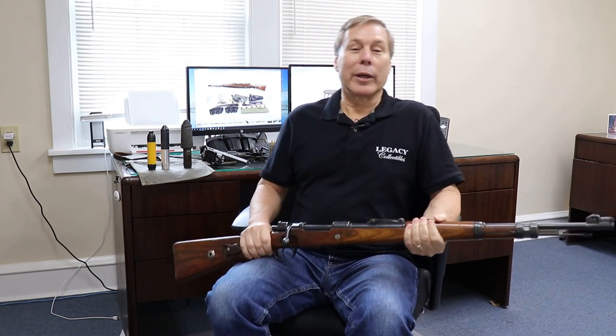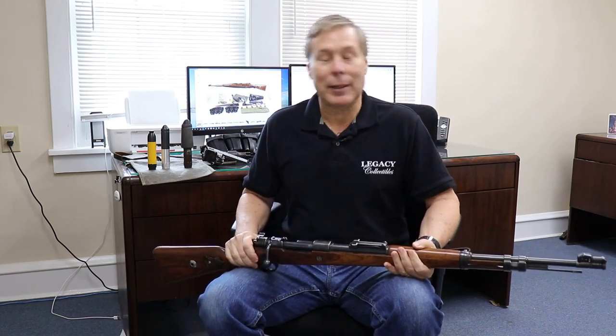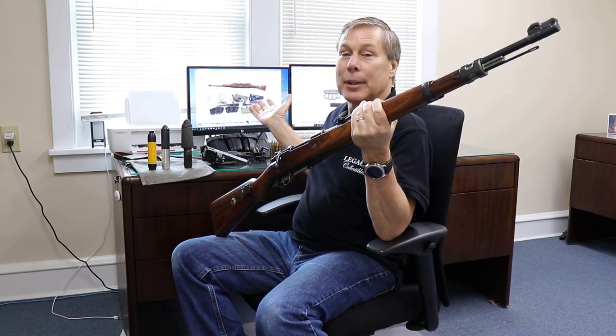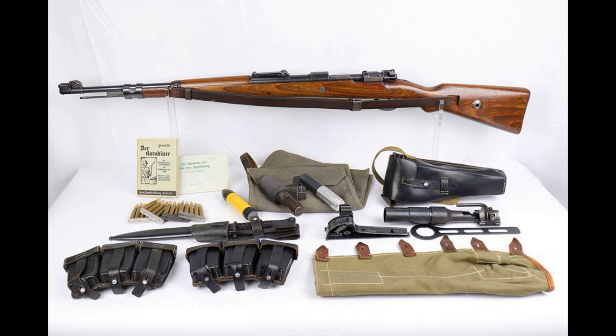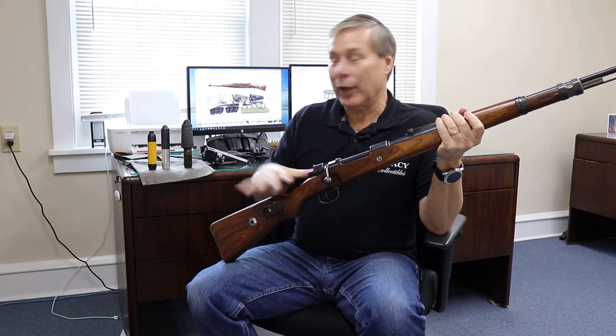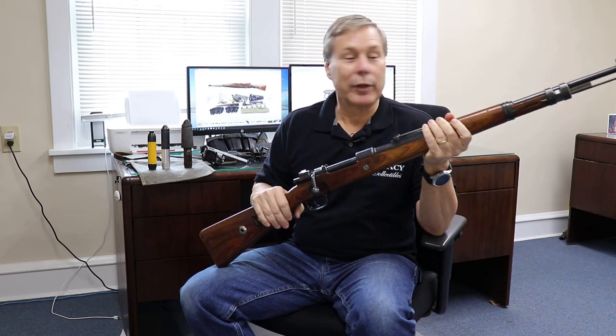Hey guys, welcome to another Walk-in Wednesday. This one is going to be about the K-98 carbine. You can see the full assembly as it came in. When it came in, I had to figure out all these parts. I have them laying around here because it's quite an assembly.